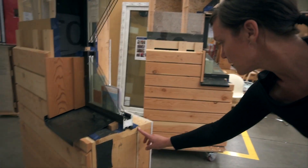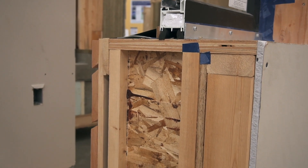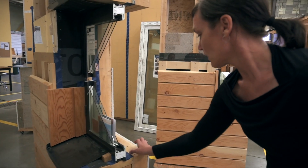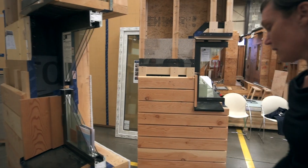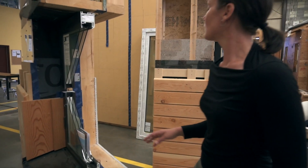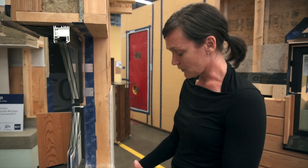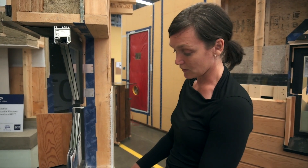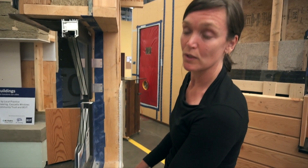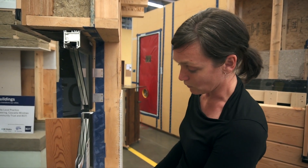Here is an OSB layer — oriented strand board. If this is taped, it's actually in this case your vapor retarder. And then in this wall assembly we have what they call the service cavity — another two-by-four layer also filled with insulation in reality. The service cavity makes a lot of sense because then you don't have to penetrate your vapor retarder when you do your installations. This is a really recommended wall assembly, and you can see that the wall is fairly thick.